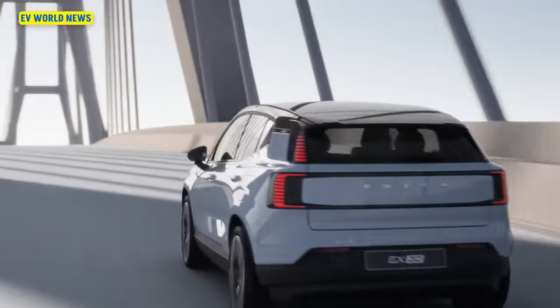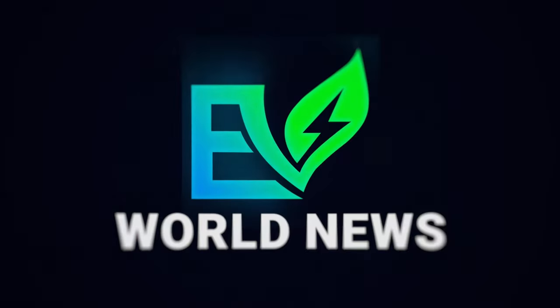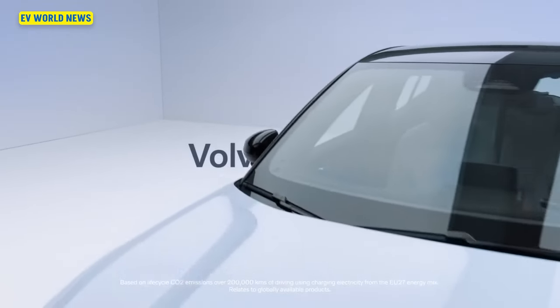You can already order them from Volvo. Hi, I'm David with EV World News. I'm joined today by Mike Herzog. The very first car we're covering, coming to America later this year, is the all-electric Volvo EX30.